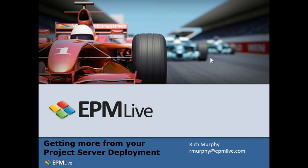Welcome to EPM Live's webinar on getting more from your Project Server deployment. My name is Rich Murphy, and I'm one of the solution specialists on the EPM Live team. For today's agenda, I'm going to give you a brief background on EPM Live and our product line, and we'll spend most of the presentation on how EPM Live enhances Project Server.